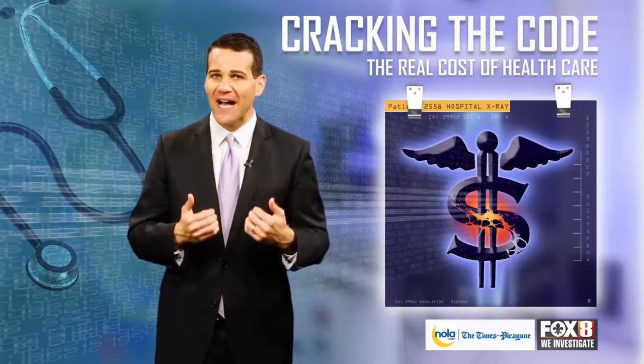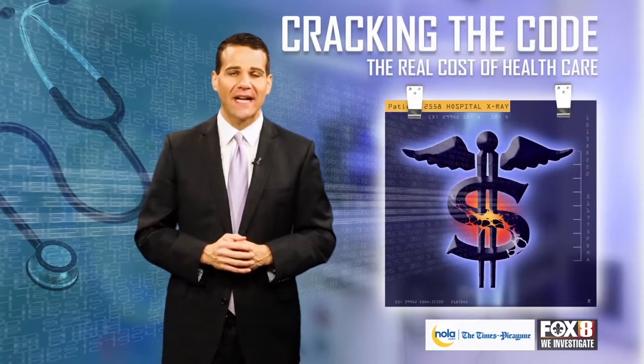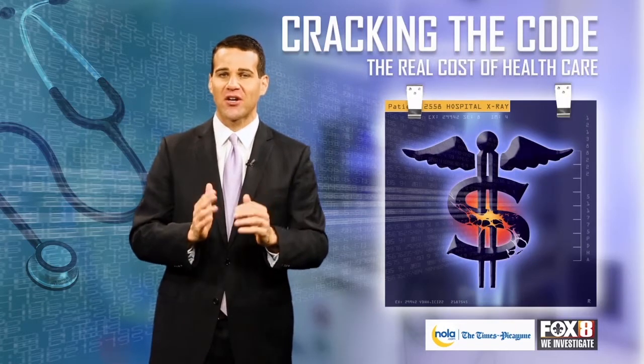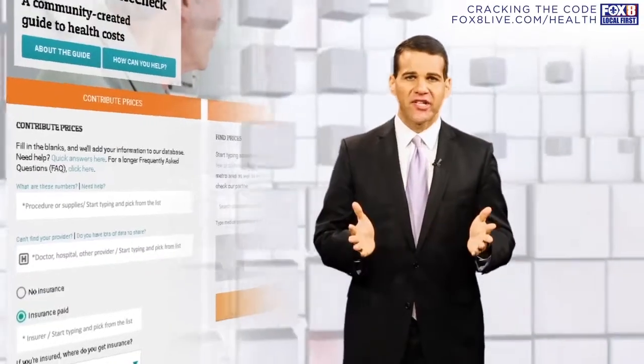We're trying to change that. Help Fox 8 and our partners at NOLA.com, The Times-Picayune, as we try to crack the code of health care costs in the metro area.